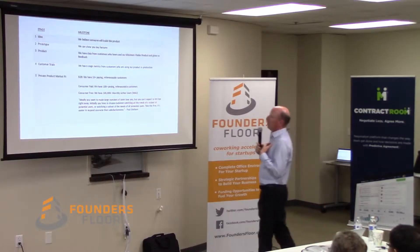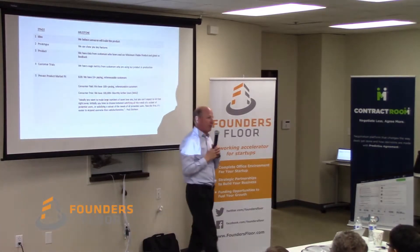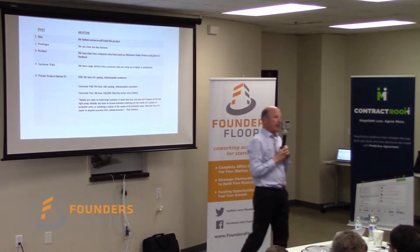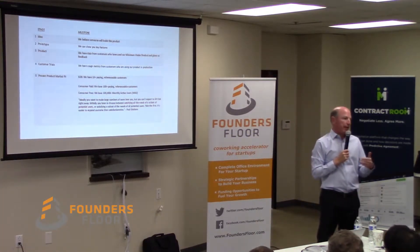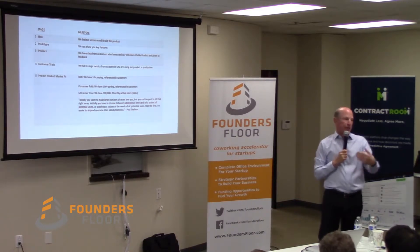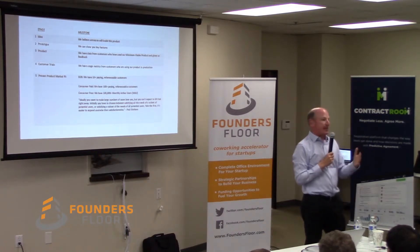My definition of product market fit is we have 10 business customers who are paying for the product, using it in production, and are referenceable. Meaning if a potential customer calls up the first customer and says, I'm thinking about buying this, what do you think? They're gonna say, this is fantastic, I use it all the time, you definitely have to buy it.